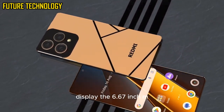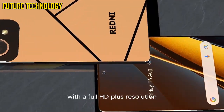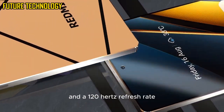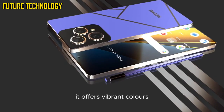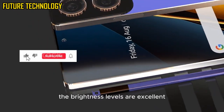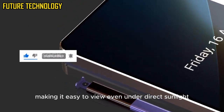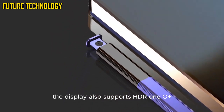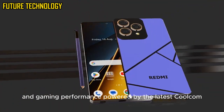The 6.67-inch AMOLED display is one of the standout features of this phone. With a Full HD+ resolution and a 120Hz refresh rate, it offers vibrant colours, deep blacks, and smooth scrolling. The brightness levels are excellent, making it easy to view even under direct sunlight. The display also supports HDR10+, enhancing the viewing experience for streaming content and gaming.